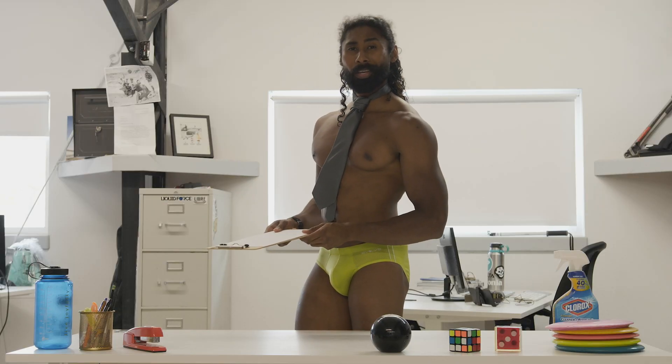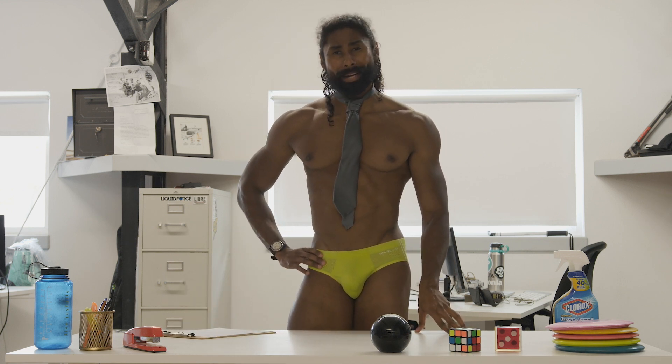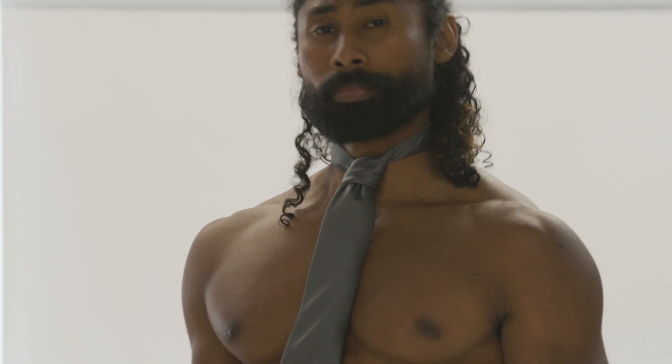Hello. I know what you're probably thinking. And yes, this 80% lycra, 20% spandex slice of grape-smuggling fashion is indeed business formal. How? Irrelevant.